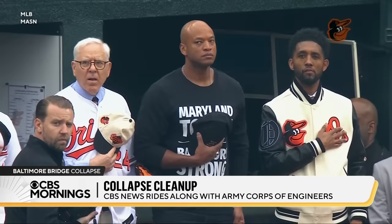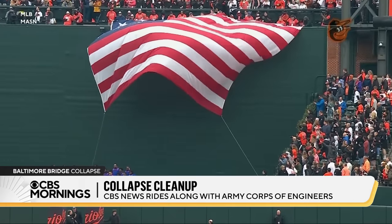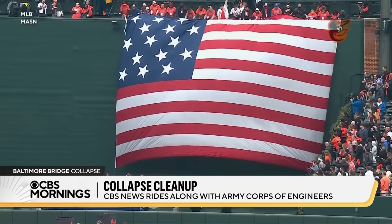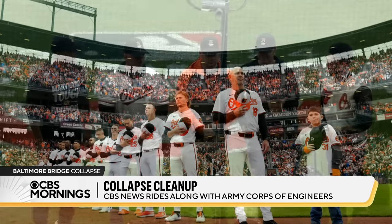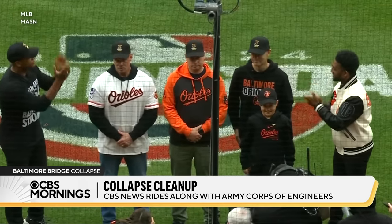Earlier, he appeared at the Baltimore Orioles' opening day game, where fans unfurled a replica of the flag that inspired Francis Scott Key to write the Star-Spangled Banner. The Orioles also honored the construction workers who died in the bridge collapse. And for the first time, we are seeing the hero police officers who stopped traffic before it fell.